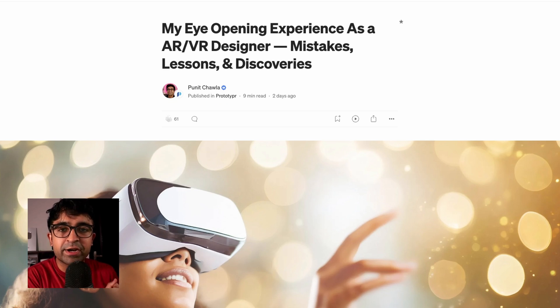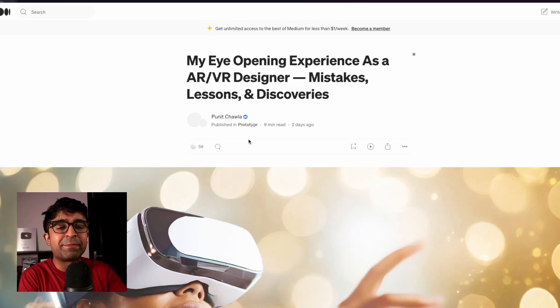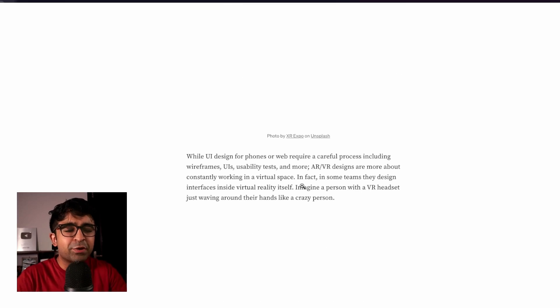This month, I've written an extensive article about my experience as an AR/VR designer. Yes, I was an AR/VR designer in my early years. A lot of people are getting into spatial design, so I thought — let's write this: the realities, the behind-the-scenes, and everything that happens to you as a designer in an AR/VR space. Go check it out — it's a brand new article I've written. I'm sure you're going to gain a lot of value out of it, and you can save it in your library on Medium.